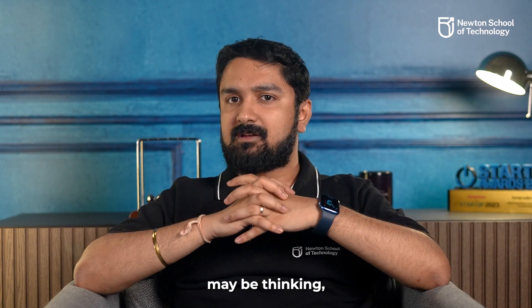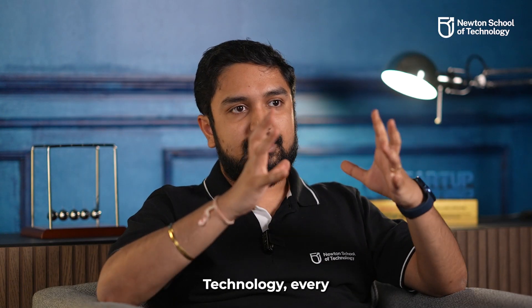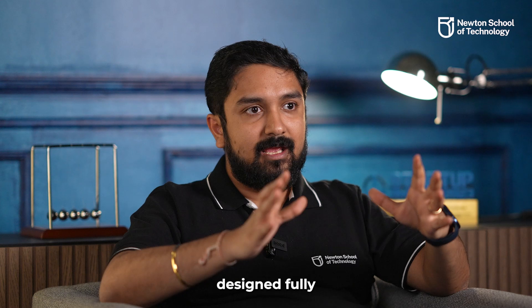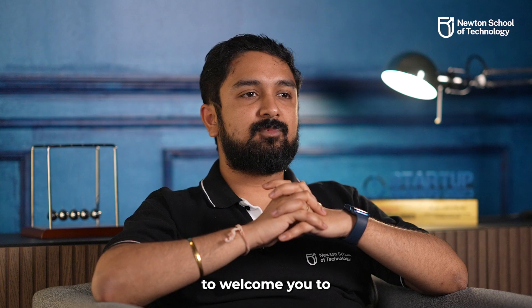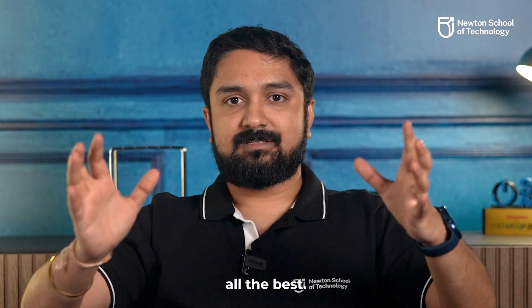You may be thinking — doesn't a computer science course have a computer lab? Well, at Newton School of Technology, every student gets their own personal latest version of MacBook Pro. With that powerful a machine and well-designed, fully air-conditioned areas, the whole campus becomes your personal computer lab. I am very excited and looking forward to welcoming you to Newton School of Technology in Pune and Delhi campus. Wishing you all the best.